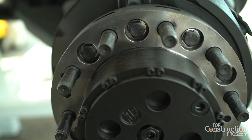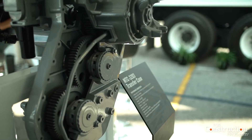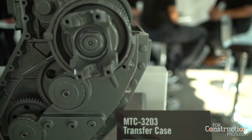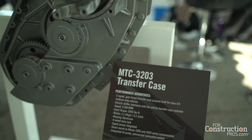We also offer a robust lineup of transfer cases. This year we're highlighting the MTC 4208 and 4210 EC. The ECT case improves oil sump temperatures at maximum input speed.